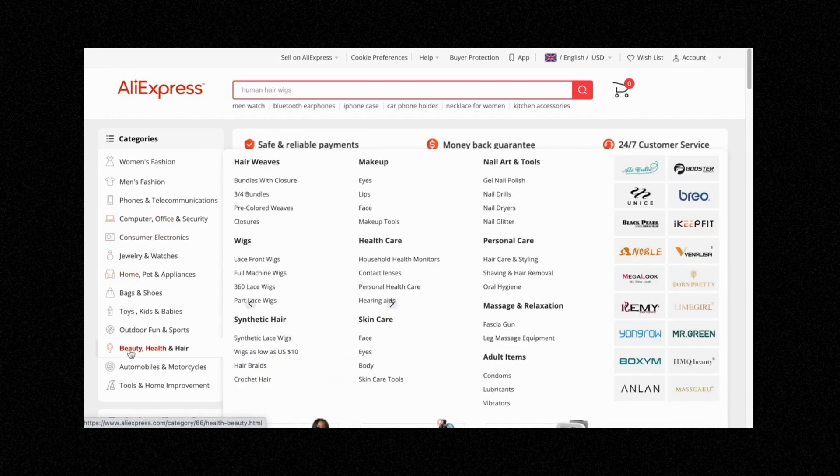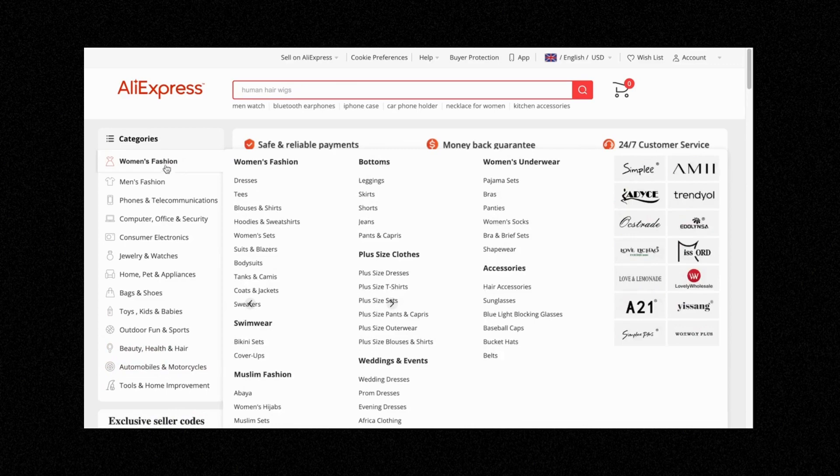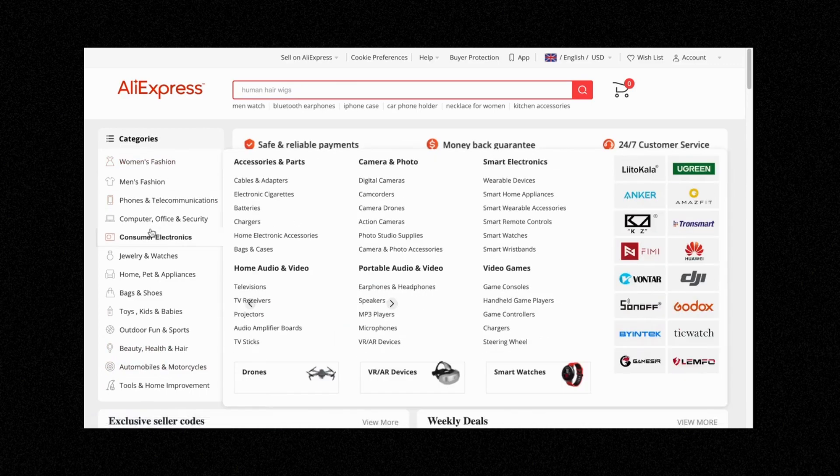With your store, you want to pick one niche and then pick one sub-niche and start attacking that. For example, if we were doing the beauty and health niche, I would go in and start attacking the healthcare niche. You can have multiple collections on your store — a health collection, a skincare collection, a personal care collection. However, the overall store will be a health and beauty store with all of these niches inside it. That's the best way to pick a niche — go through the categories, pick an overall niche, go inside, pick a sub-niche, and get started with finding products.